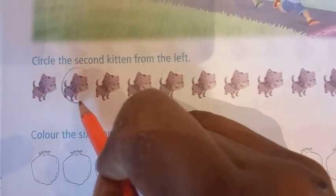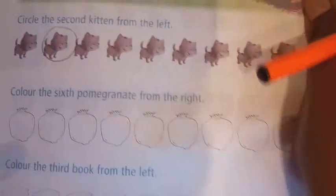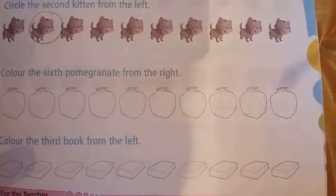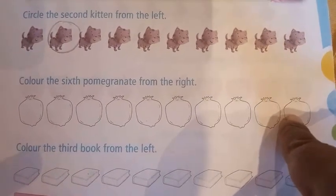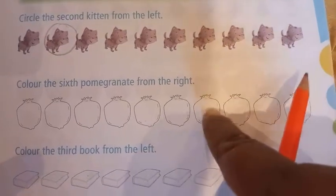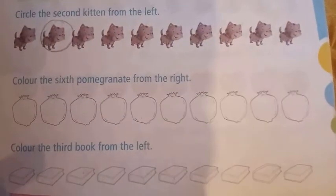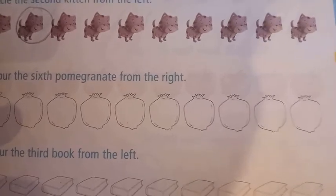Now next — color the sixth pomegranate from the right. Right means this side. So from this side, let's start: first, second, third, fourth, fifth, sixth. So we will color the sixth pomegranate. The color of pomegranate is red, so we will color it in red.